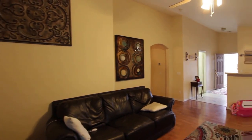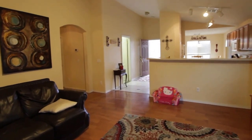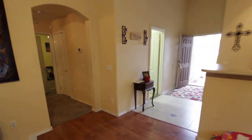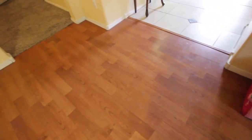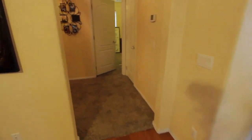Again, this is looking back from your living room. It does have the laminate floor here, tiled to the kitchen where you come in, and carpet in the hallway.